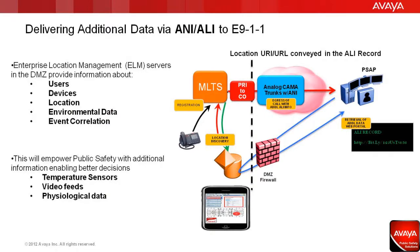Avaya Public Safety Select Product Solutions utilize technology that provides internal security and first responders with specific location information about users, devices, location, as well as environmental data and overall event correlation.